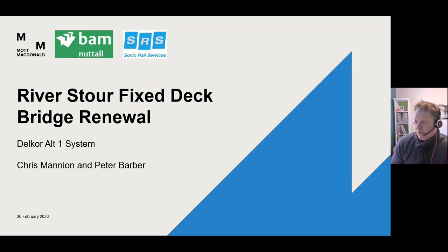I've noticed that Rob Brotherton's on the call, so I'd better be nice and get it right. This is the River Stour fixed deck bridge renewal that we implemented a couple of years ago using the Delcor Alt-1 base plate system. The presentation I'll be giving today, I'll be doing with Peter Barber. Peter, a lot of you will know from his time on LUL; he subsequently does a lot of work now with Delcor amongst other things.